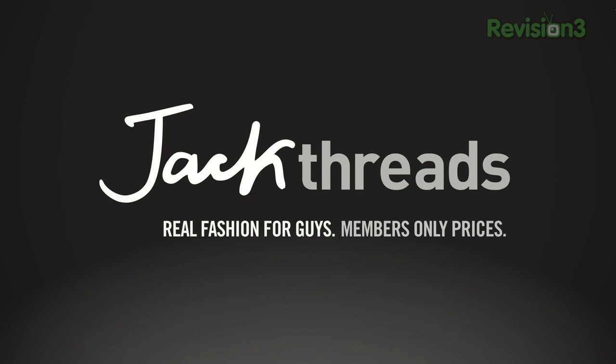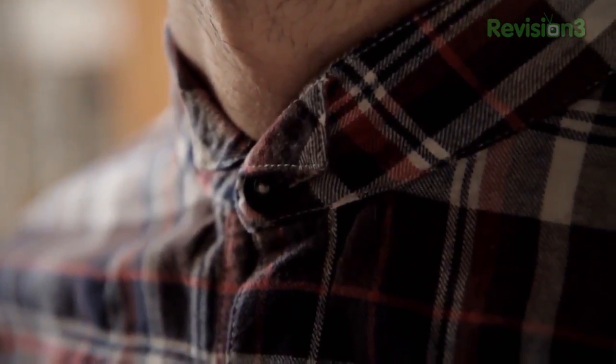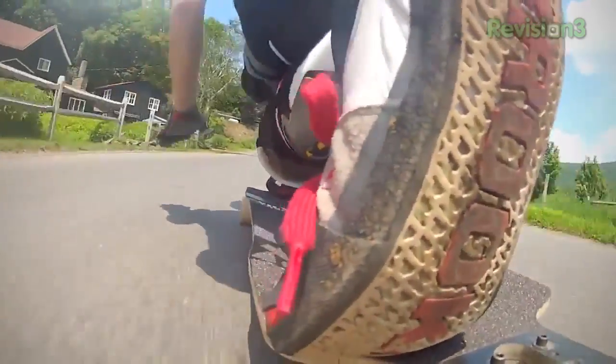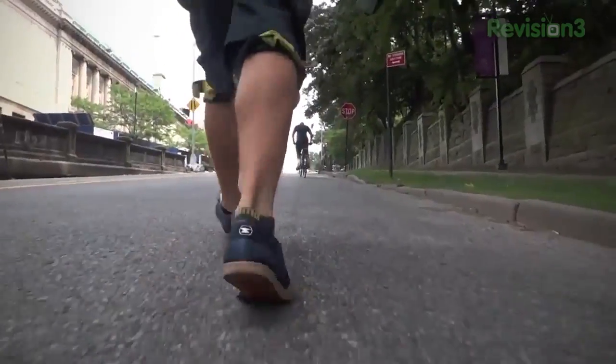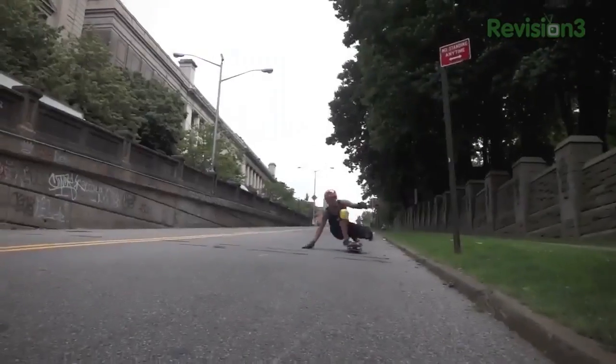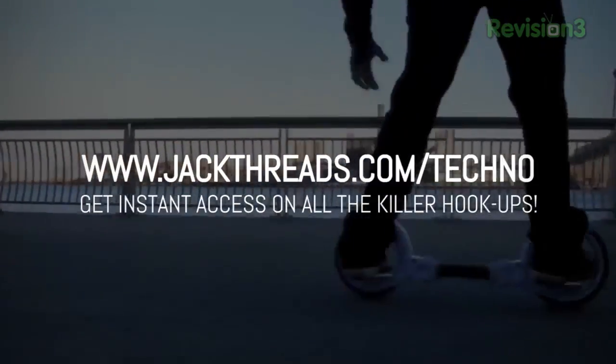I want to take a minute to thank our friends and sponsors at Jack Threads. Only suckers pay full price. If you love alternative apparel brands like Kid Robot, Hurley, and Stussy, but don't want to waste all your cash on them, you should listen up. You can score these premium brands up to 80% off every day. It's a new invite-only shopping club just for guys called Jack Threads, serving up street, skate, and surfwear brands at prices that will literally melt your brain. There's a waitlist to join, but if you go to jackthreads.com/techno, you can get in on all the action. I hate going to the mall — I know my size, I know the brands I like, I just want to order them and get my clothes sent to me. So if you're like me, give Jack Threads a try at jackthreads.com/techno.